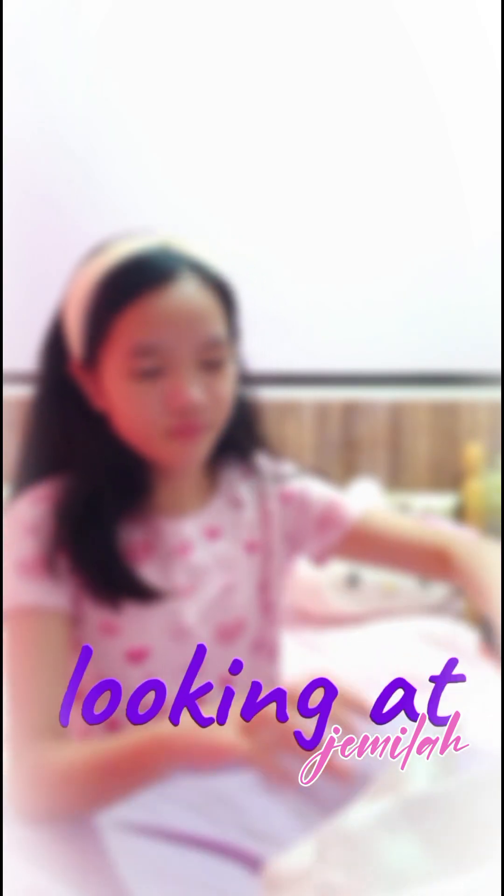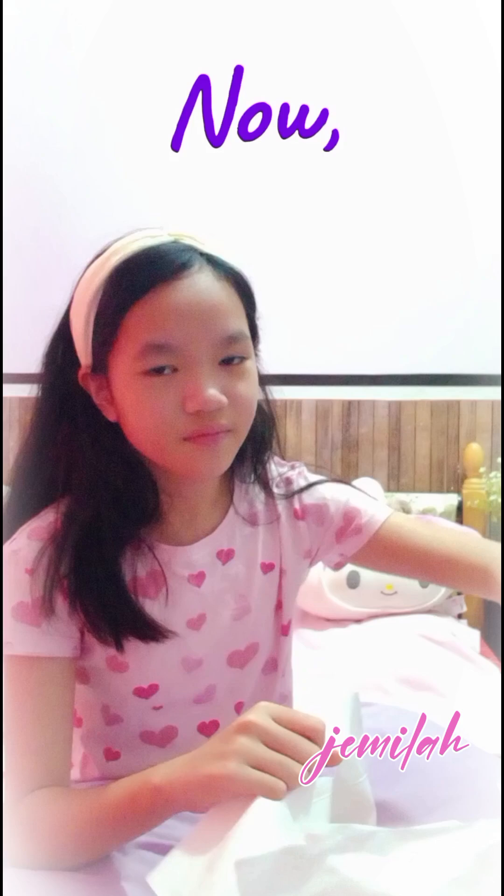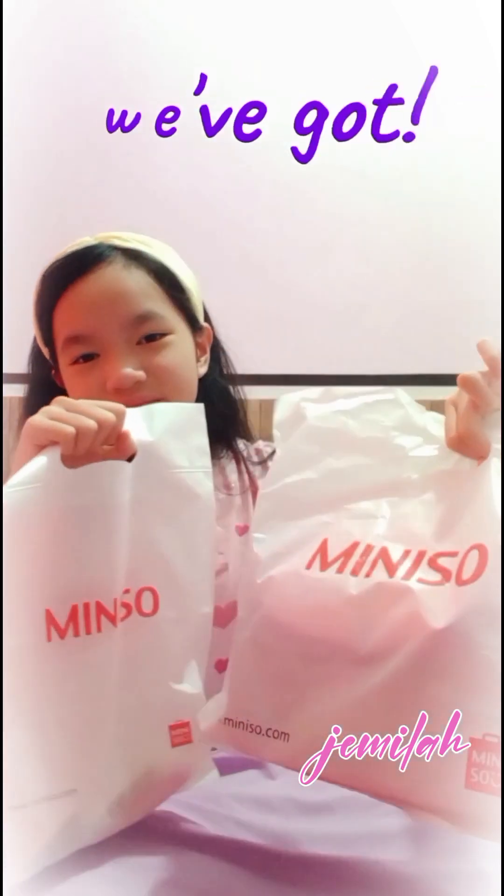Hello guys! Today we're gonna be looking at items I recently bought for me, so now let's see what we've got.